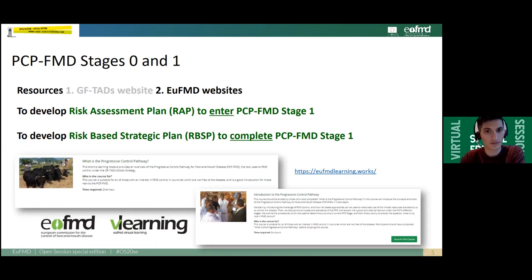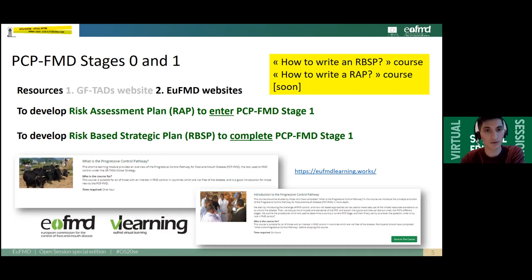Another useful source of resources is the EUFMD Virtual Learning website, where you will be able to access two short open access e-learning courses on the PCP: the first being 'What is the Progressive Control Pathway?' and the second being 'An Introduction to the Progressive Control Pathway.' In addition, two further courses will be developed: one on how to write an RBSP, soon available on the virtual learning platform, and one on how to write a risk assessment plan, available early 2021.